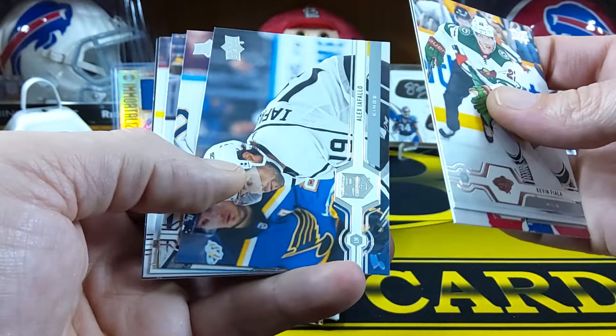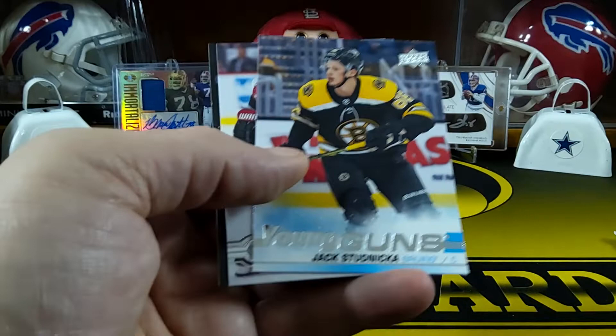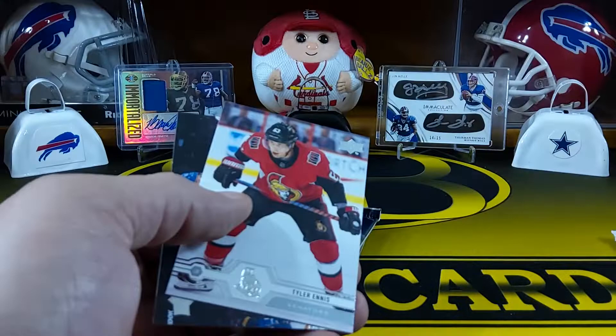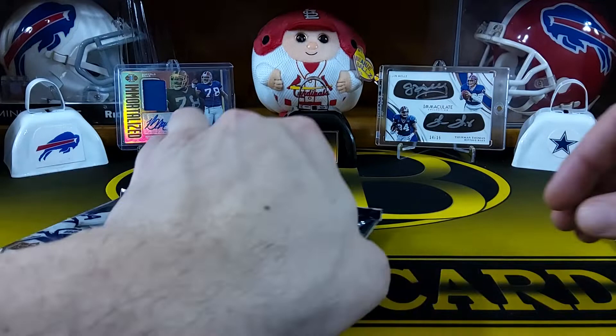We got Kevin Fiala, Paul Byron, Alex Iafallo, Carter Hutton, and there's our first Young Gun - Jack Studnicka for the Bruins, he's a center. We also got Tyler Ennis, Alex Kerfoot, and Zach Parise.